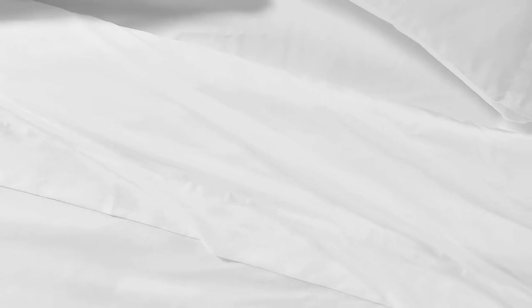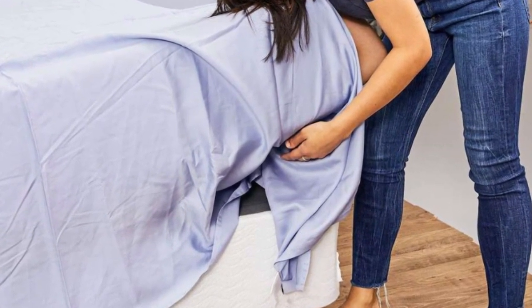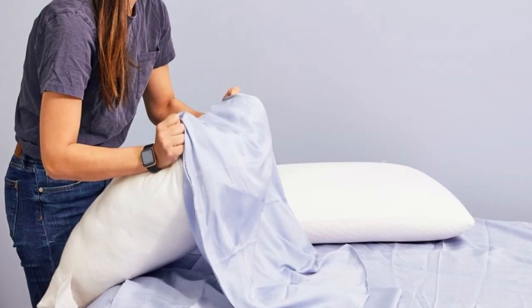This set is also easy to clean — simply wash on a gentle cycle in cold water, then tumble dry on low heat. Promptly removing the items from your dryer can minimize some of the wrinkling that commonly occurs with tensile bedding. Seijo offers free shipping on all orders of $65 or more, a range that includes each size of the Airyweight Eucalyptus Sheet Set. The company also permits returns and exchanges within 30 days of delivery, provided each item is in good condition.